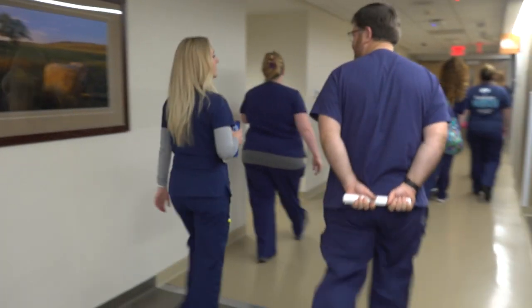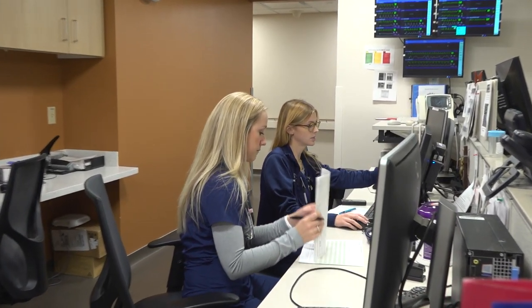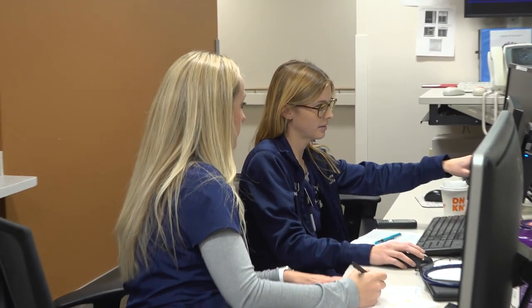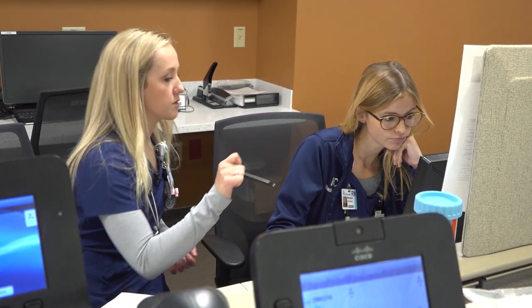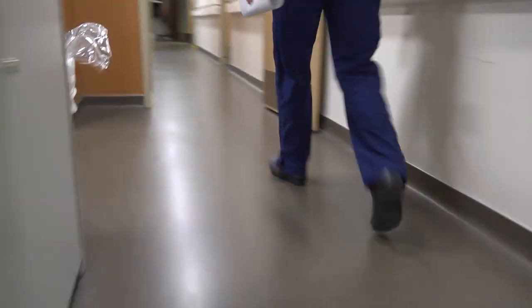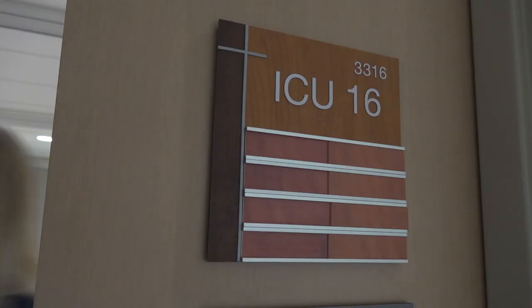Some days I am charge nurse, so I sit with the charge nurses from night shift and we take report on the whole unit — updates of what's going on and what we all need to do for that day. If I'm on the floor taking patients, I see which room numbers I have and then go find those nurses to do bedside report and get my day started.